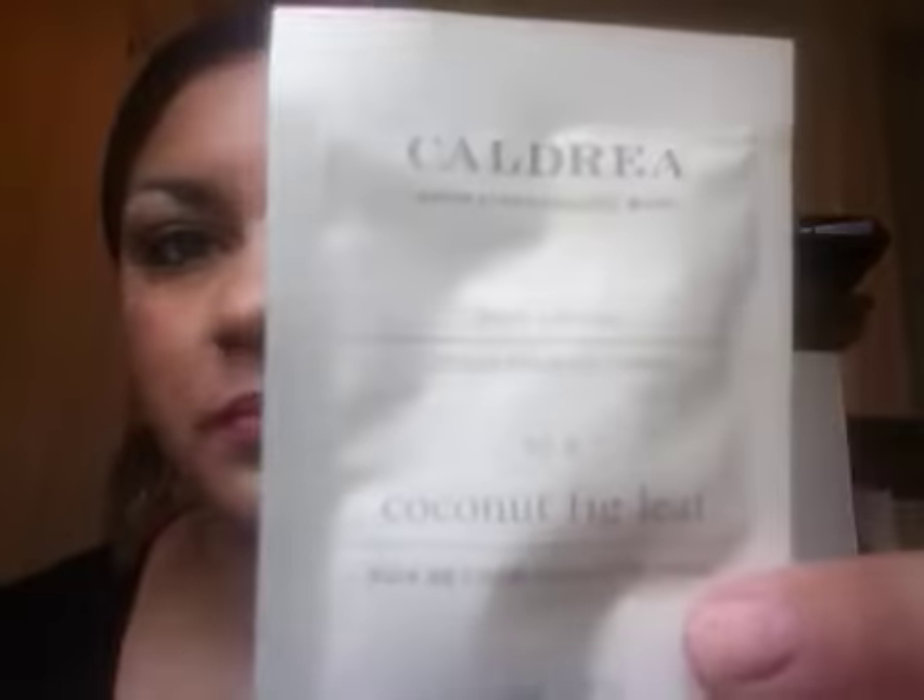The first thing that I got in my box is by Caldria and it's body lotion. It came in this really cute pillow pack and I got three samples. The first one is in coconut fig leaf, the next one is in aloe water apricot, and the last one is in tea olive lime. These are all 0.25 fluid ounces and a full size is $22.